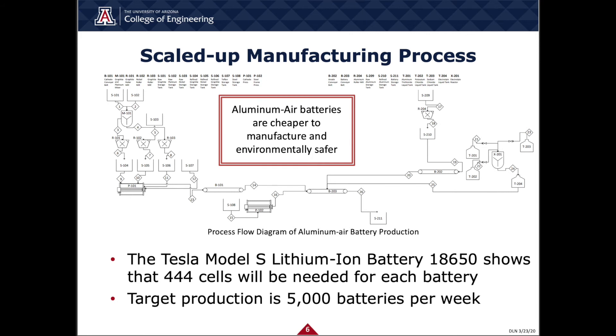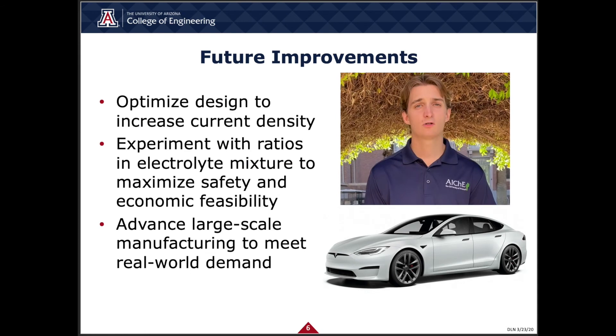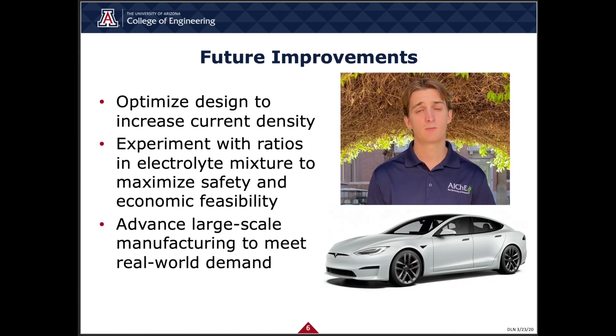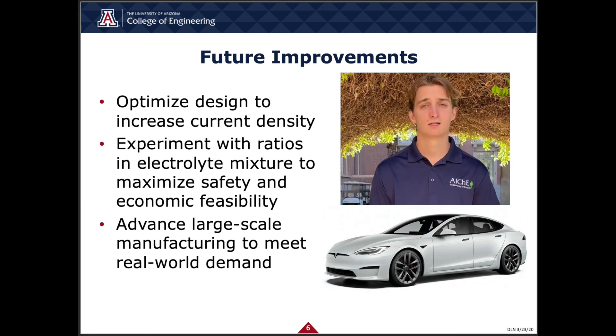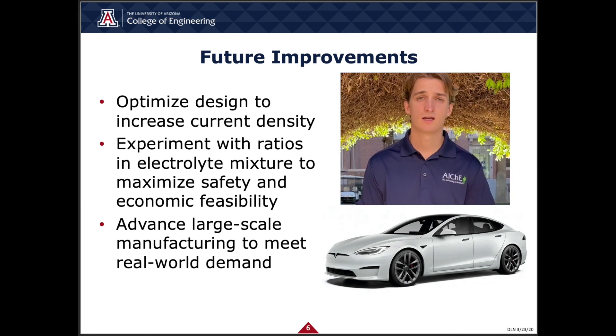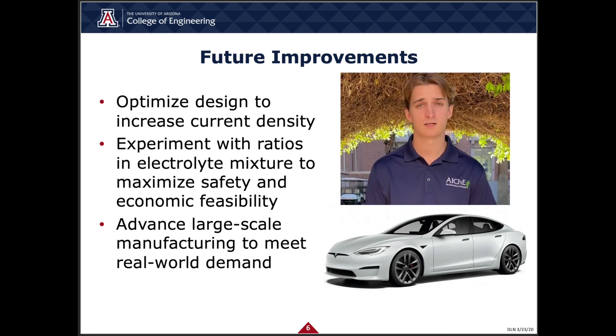By using aluminum instead of lithium to produce these batteries, they will be made at lower costs and with far more environmentally friendly materials. Some future improvements we'd like to make are optimizing our fuel cell to maximize current density, experimenting with the ratio in which we mix the salts to make our electrolyte, and maximizing safety, particularly regarding melting temperature. We also aim to improve economic feasibility and advance our process flow diagram to scale up to real-world demand and application.